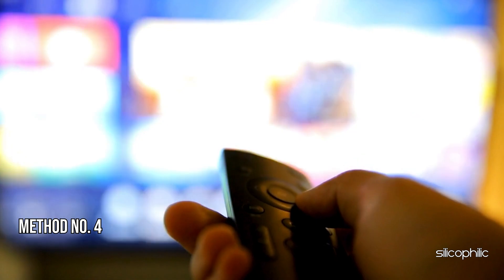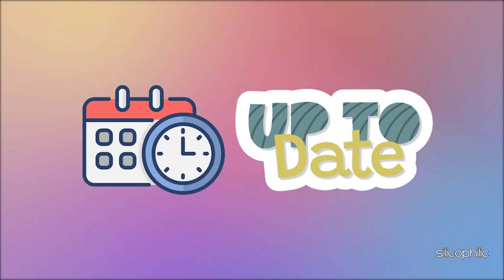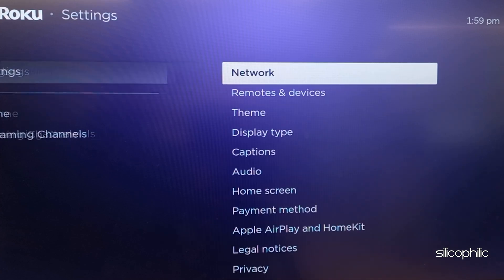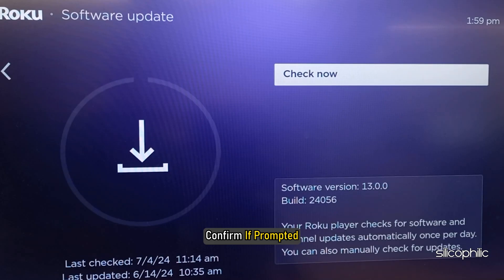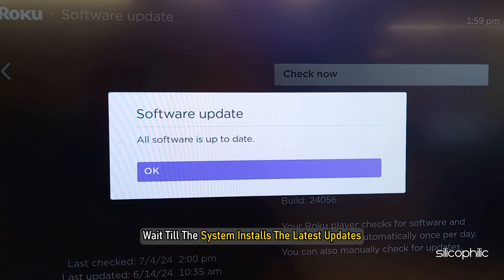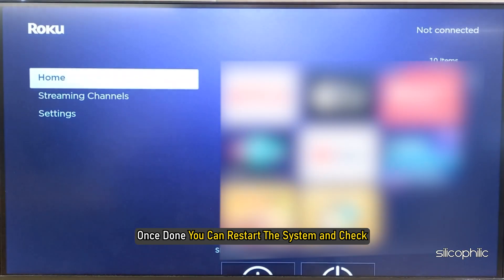Method 4: Check your Roku's operating system. Ensure your Roku's operating system is up to date. To update the Roku system, head to Settings, select System, select Software Update, confirm if prompted, and wait for the process to complete. Wait till the system installs the latest updates. Once done, you can restart the system and check.